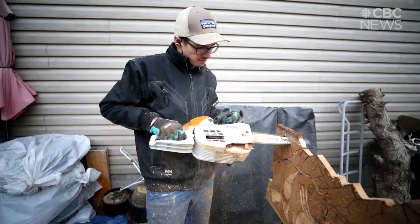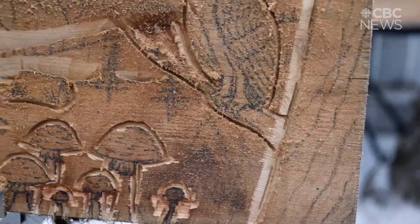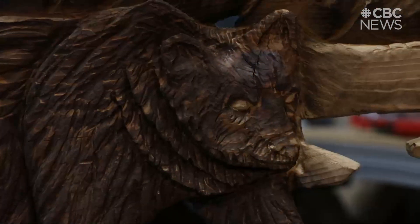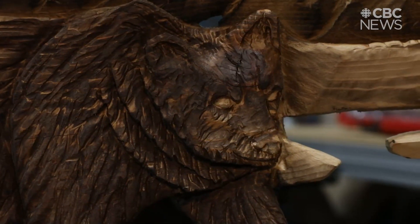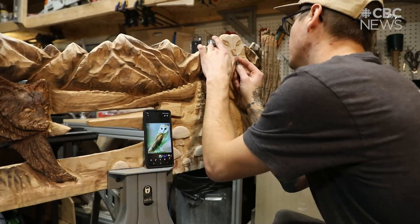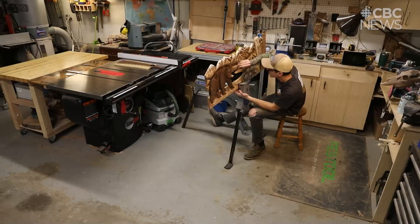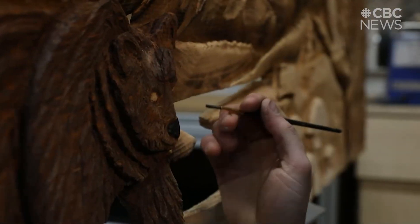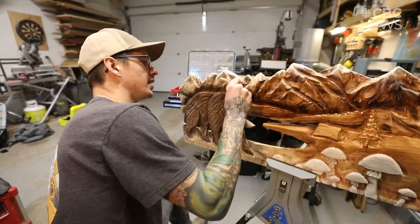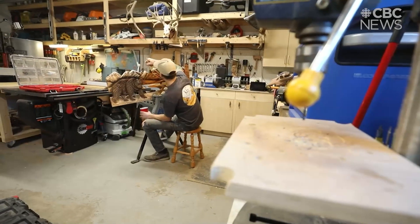I get pictures of the tree, get some ideas, and then do all my sketches beforehand — original sketches that I draw from scratch. I've done eagles, a piece in front of a church that was a dove holding a Bible with symbolism tied into it, and another piece for Treaty 4 — a pair of shaking hands symbolizing the signing of the treaty. So whether it's nature themed, something to do with our history, or something fun for someone's backyard, it's really all over the place.